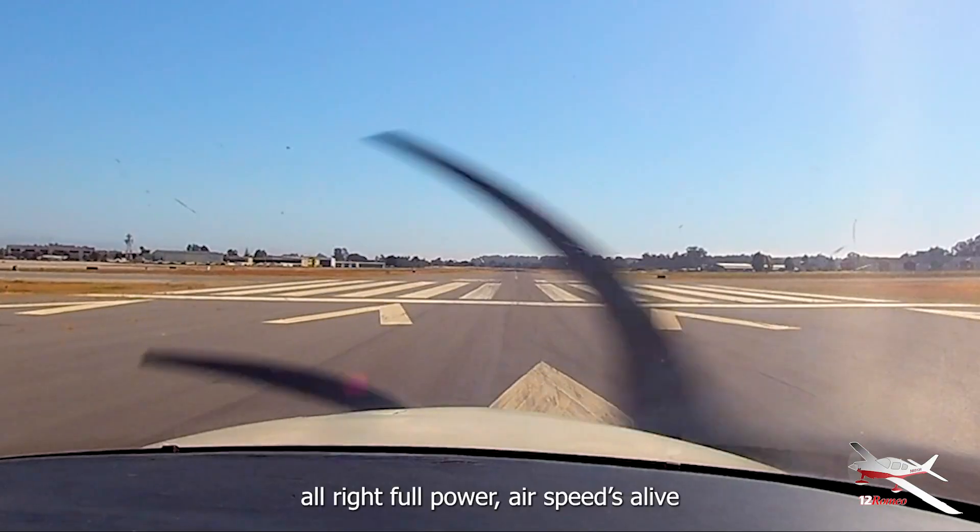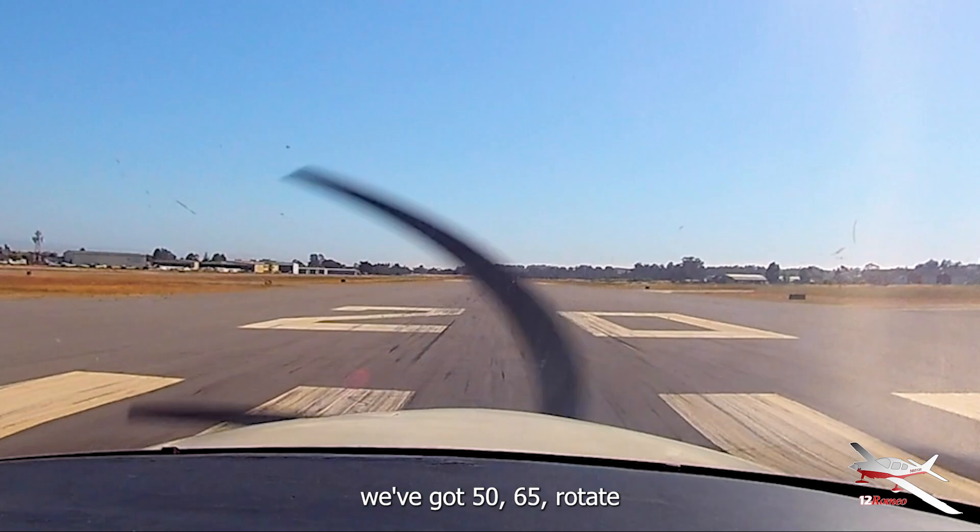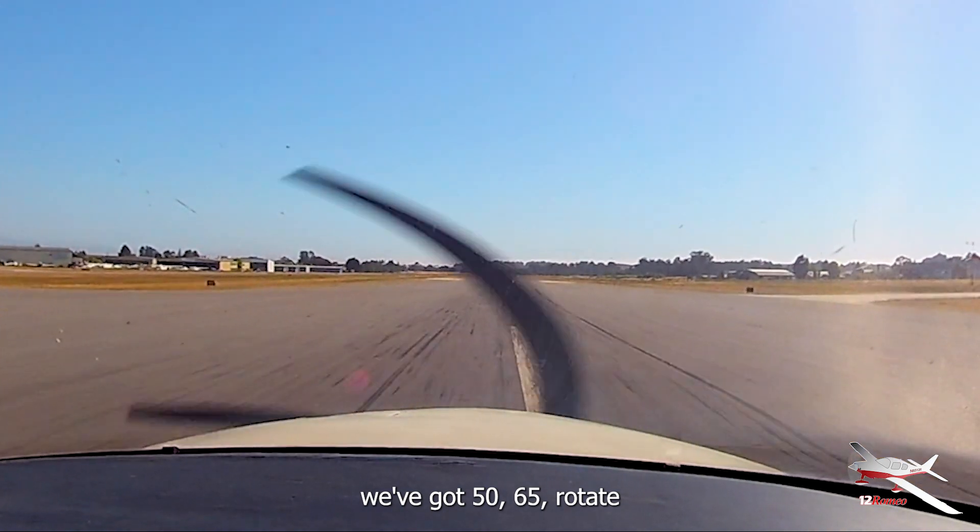All right, full power, airspeed's alive. We've got 50 knots... 65, rotate.